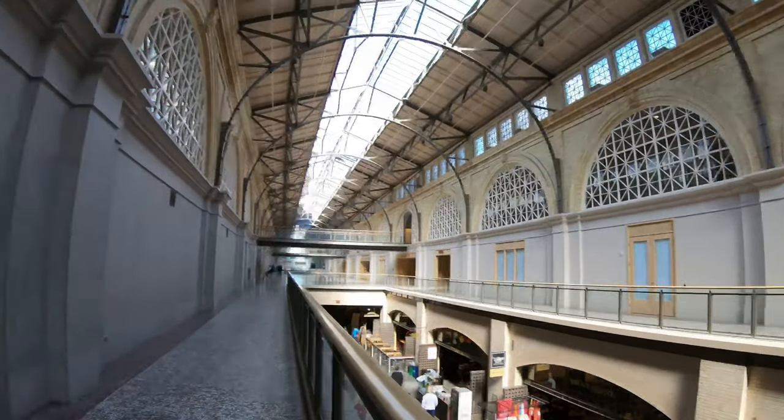Yo, another day, another adventure with your homeboy Jermaine, getting this vlog started off in the ferry building. Yes, this is the top level of the ferry building.